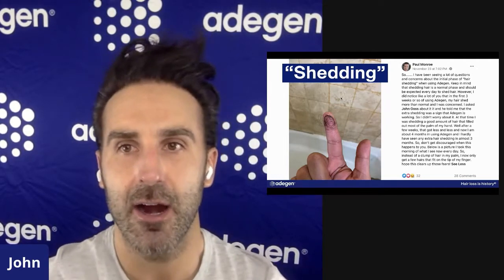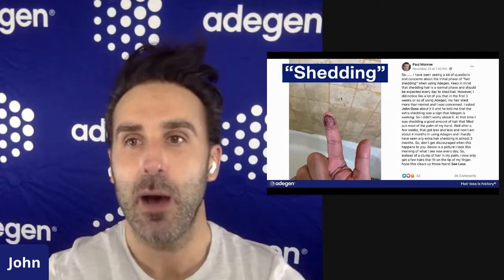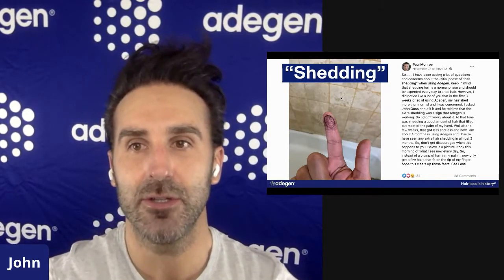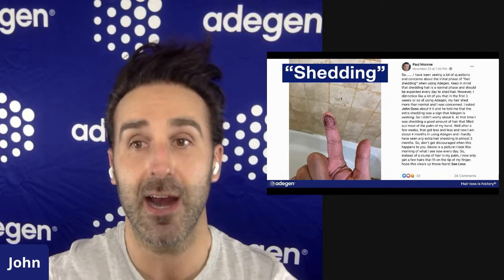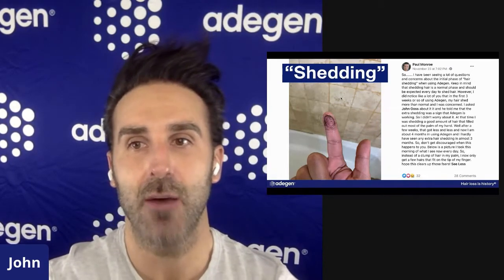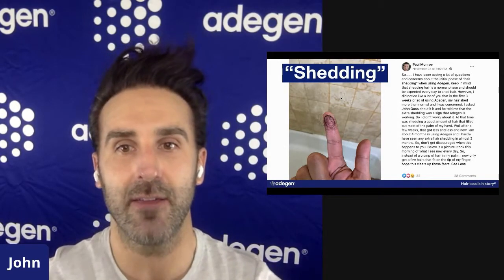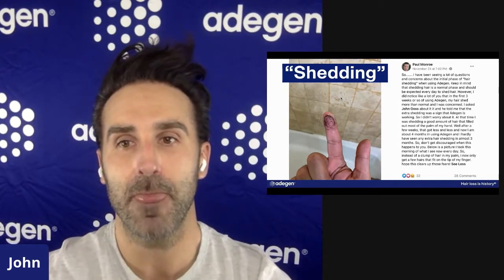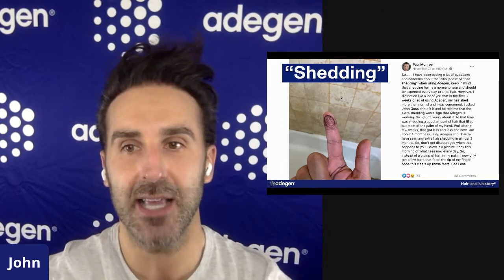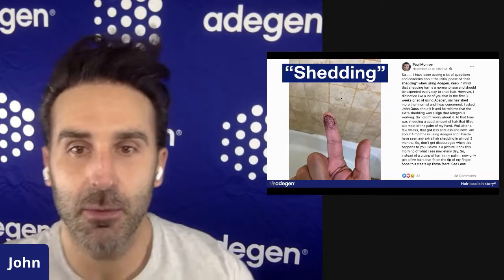Keep in mind that shedding hair is a normal phase and should be expected every day to shed hair. However, I did notice like a lot of you that in the first three weeks of using adjunct, my hair shed more than normal and I was concerned. I asked John and he told me that extra shedding was a sign that adjunct is working, so I didn't worry about it. At the time I was shedding a good amount of hair that filled most of my palm. After a few weeks that got less and less, and now four months into using adjunct, I've hardly seen any extra hair shedding in almost three months.